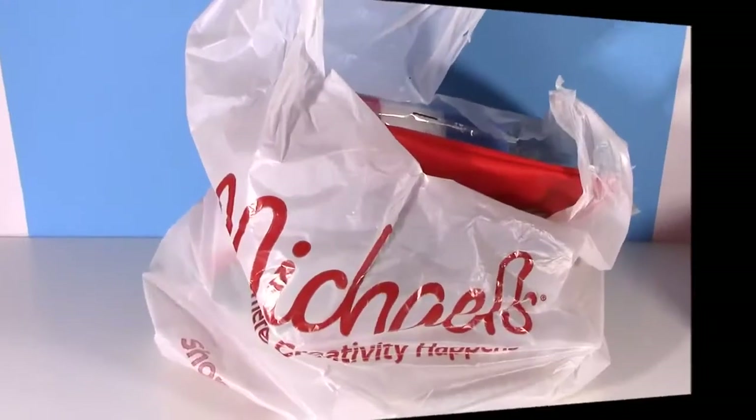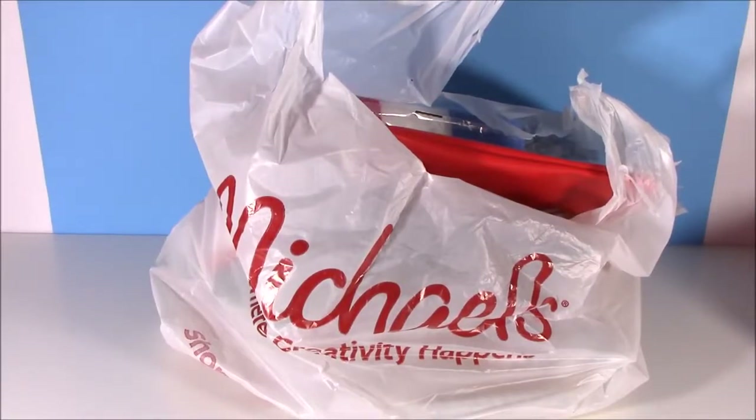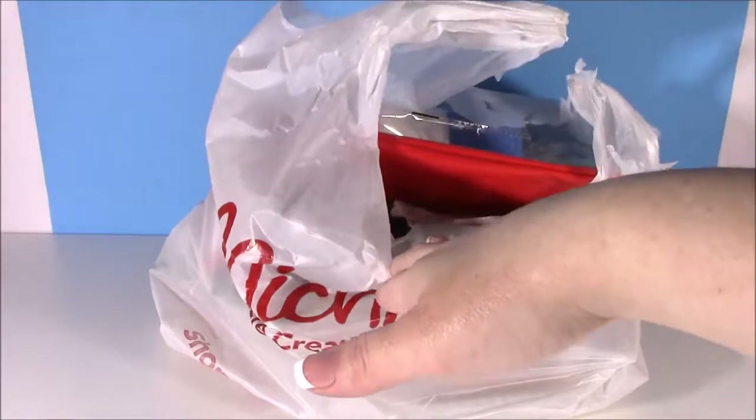I've literally been going to Michaels for years. It's like my go-to craft store. They have everything you need to do little crafts and do-it-yourself projects, but recently Michaels has become like the slime headquarters. You could find tons of different kinds of glue, glitter, cute little things to put in the slime. I found some of those little ingredients, and I also found some other cute little things. Let's dump this out.